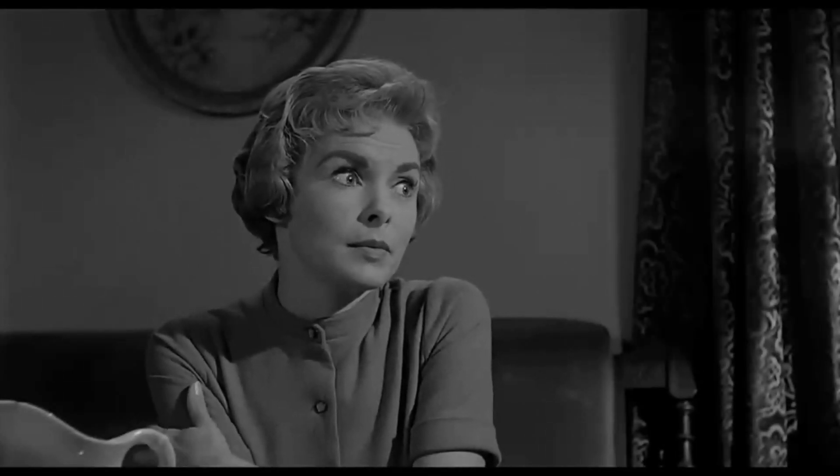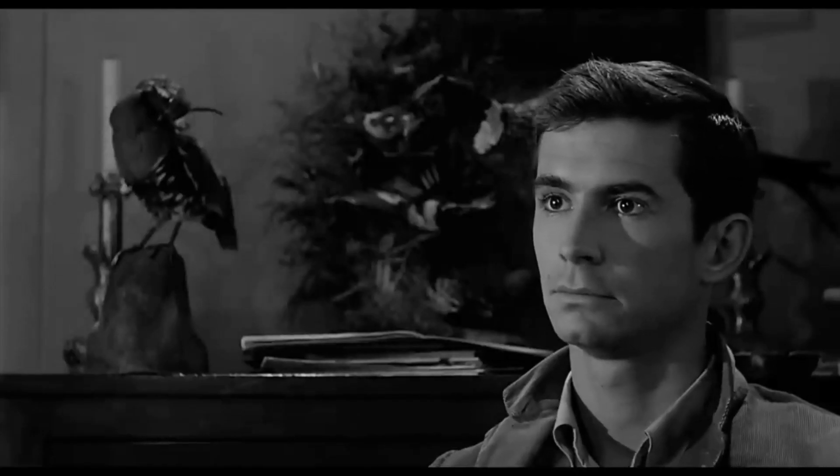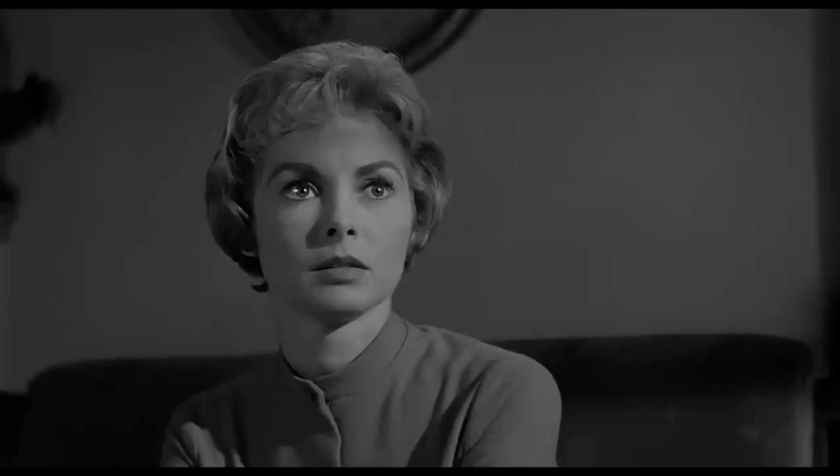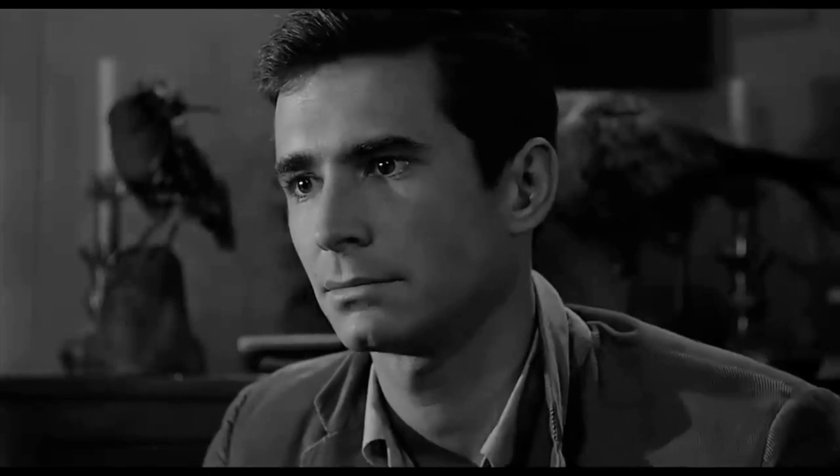We can see Norman aggravated from Marion's rather casual suggestion to put his mother in an institution. We get a close-up shot of Norman's face to further showcase his anger. He leans closer to Marion, and his face is cold, stern, and threatening. The shots change from close-up to extreme close-up, causing the audience to feel anxious as we are unsure of how Norman will react. We can tell by Marion's expression how she feels isolated and uncomfortable in this situation. We get a medium close-up shot showing her apprehension. The feeling of menace arises again as more sharp, high-pitched music plays, yet it's slow, adding more suspense.